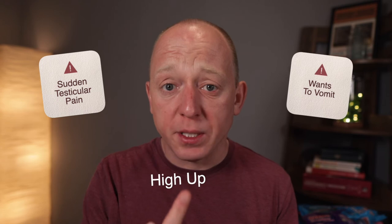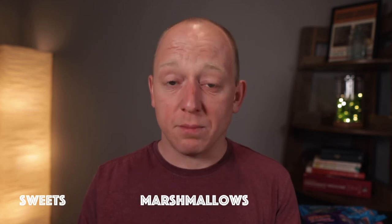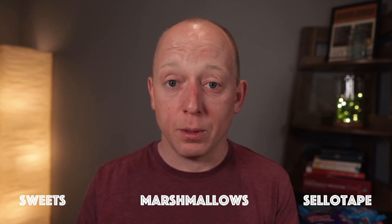So if you have a patient that comes in with sudden testicular pain, wants to vomit, and their testicle is high up inside the scrotum and it's really super painful — think testicular torsion and get them to see a urologist so that we can get it fixed before the testicle dies. Testicular torsion using sweets, marshmallows and a healthy amount of sellotape. See you soon.